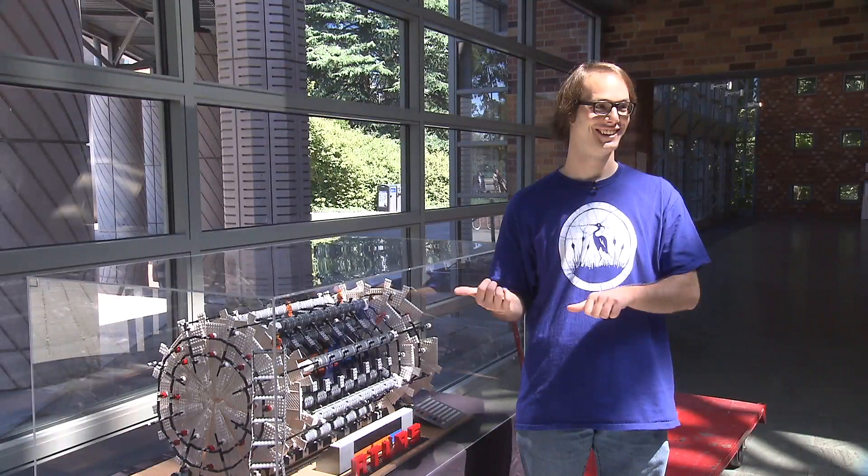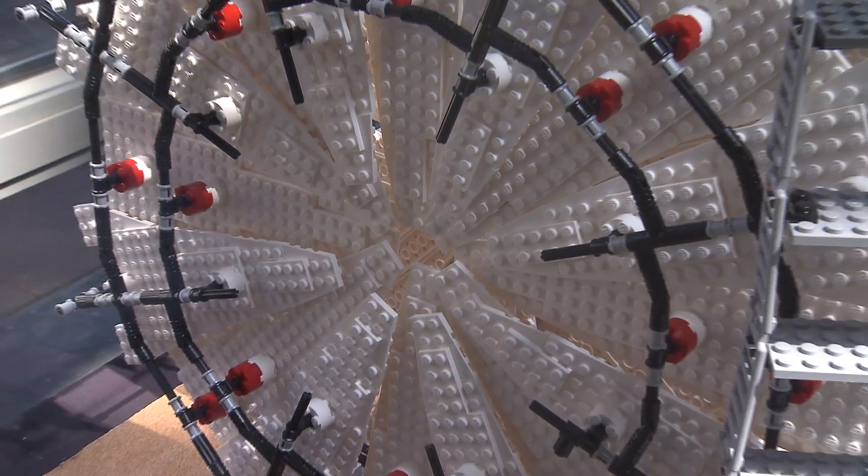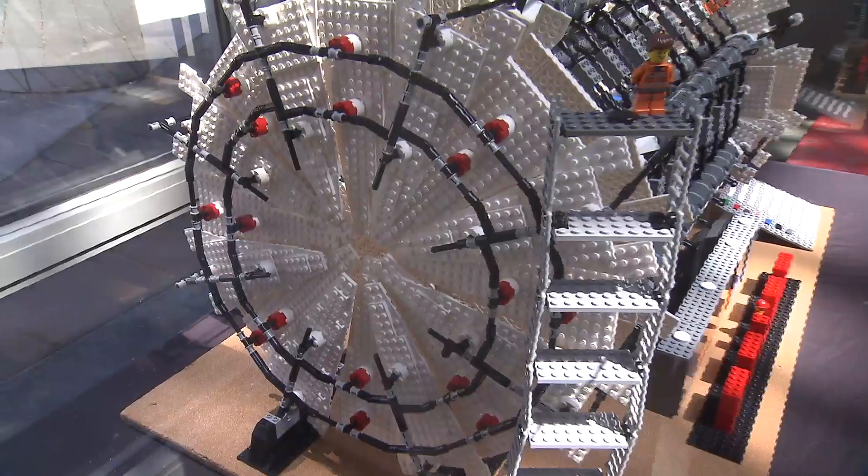Nicola Whalen, a grad student who helped lead the effort, says a good deal of time was taken up just figuring out how to build the model, and when the students ran out of some of the original parts from the Legos kit, they had to improvise.